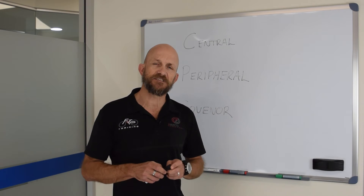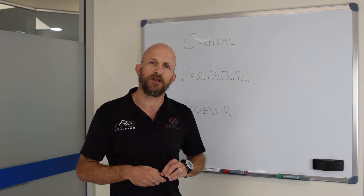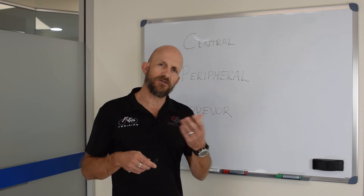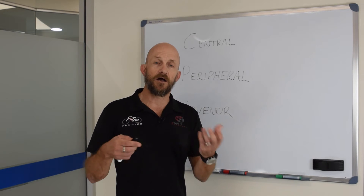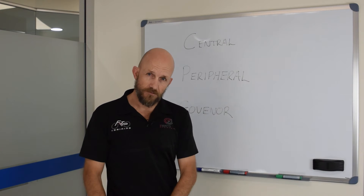Back in university days, we used to get lecturers give us these questions: what limits performance? And one of the classic things for most exercise physiologists is — are limitations central or are they peripheral?